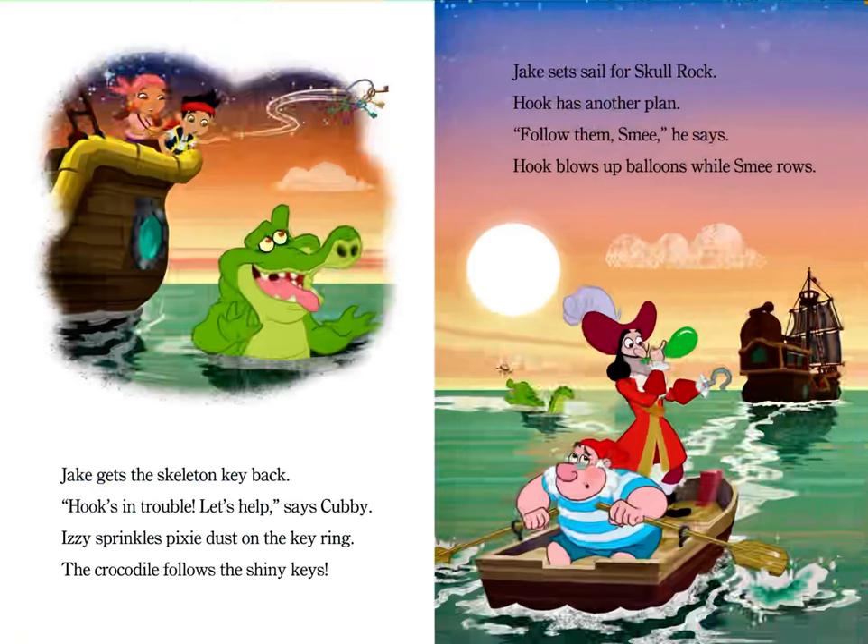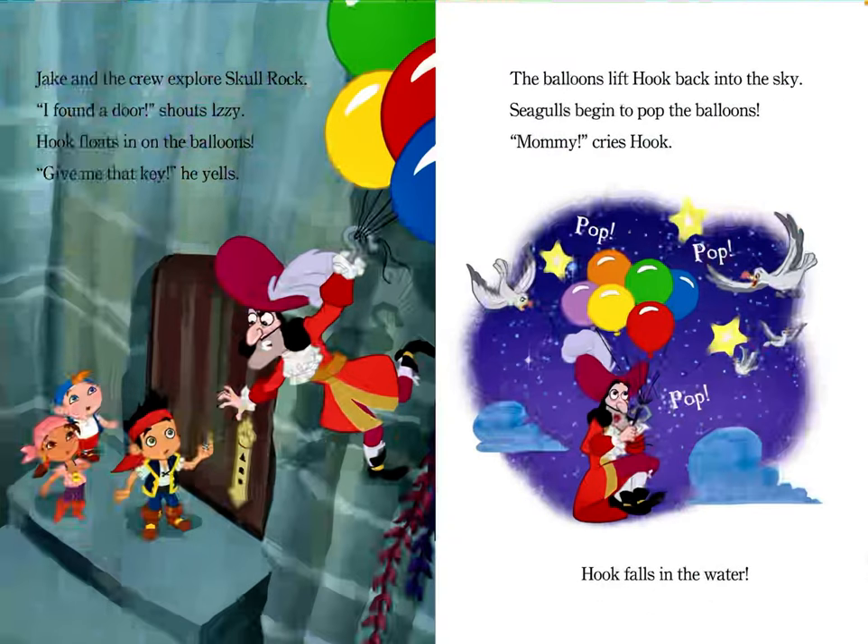Hook has another plan. "Follow them, Smee," he says. Hook blows up balloons while Smee rows. Jake and the crew explore Skull Rock. "I found a door," shouts Izzy. Hook floats in on the balloons. "Give me that key," he yells. The balloons lift Hook back into the sky. Seagulls begin to pop the balloons. "Mommy!" cries Hook. Hook falls in the water.